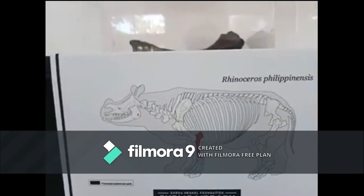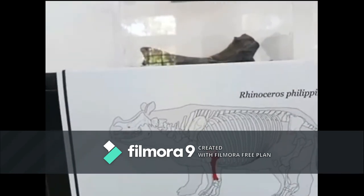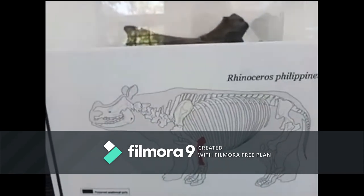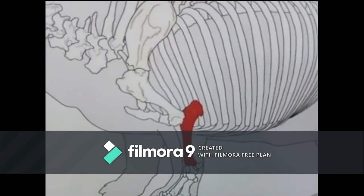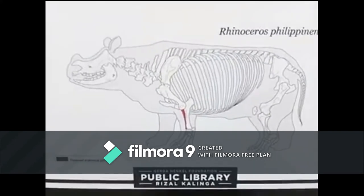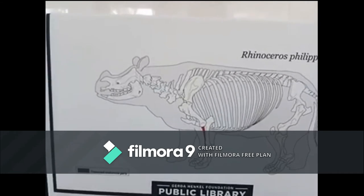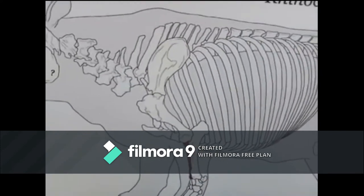This is Rhinoceros philippinensis. The ulna, together with the radius, constitutes the column of the forearm, supporting the heavy weight of the rhino. Nevertheless, this bone is very thin and quite fragile. It is complete and exceptionally well preserved. This is also the radius — the other bone of the forearm. More robust than the ulna, this bone is perfectly preserved. The matching radius from the other side of the rhino's body is also well preserved and has already been excavated.